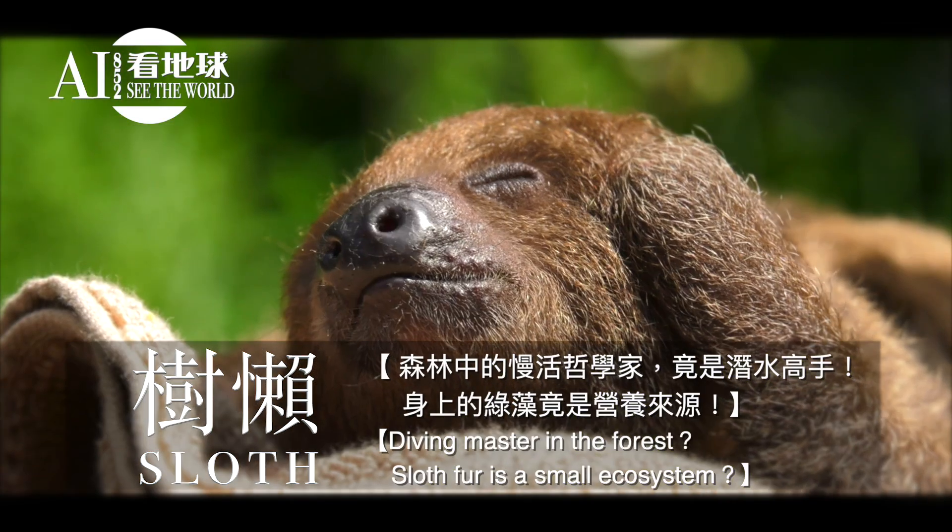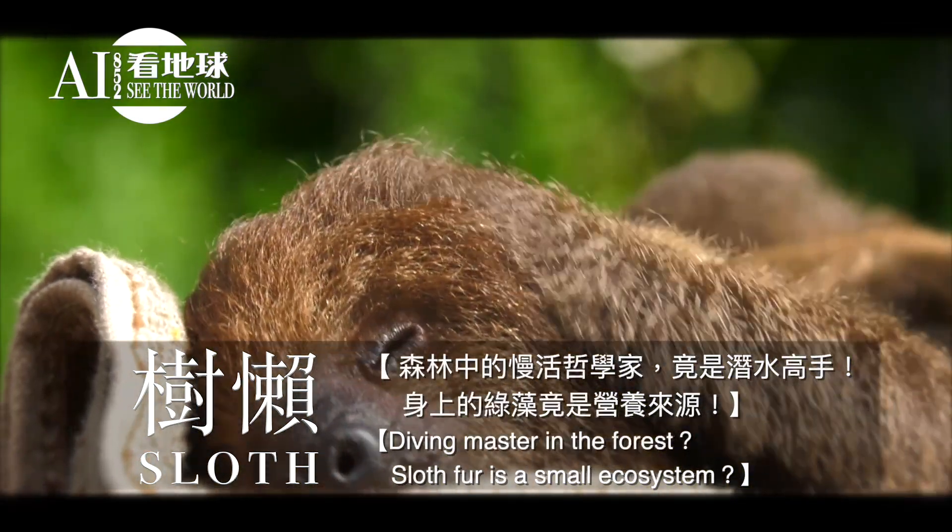Sloth diving master in the forest — sloth fur is a small ecosystem.